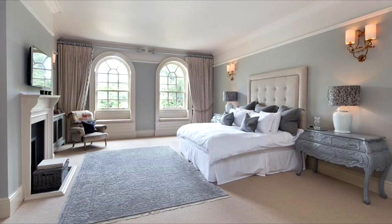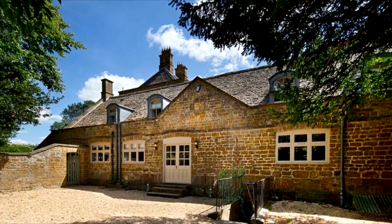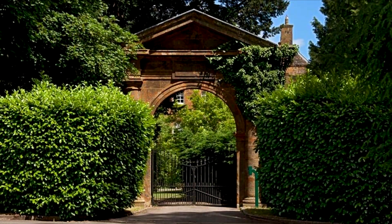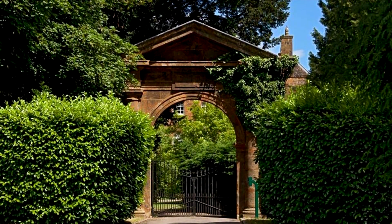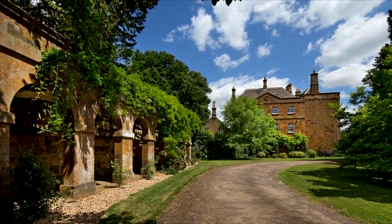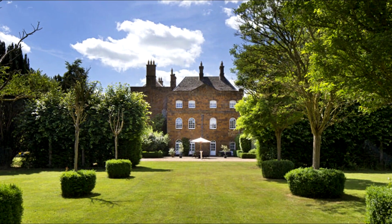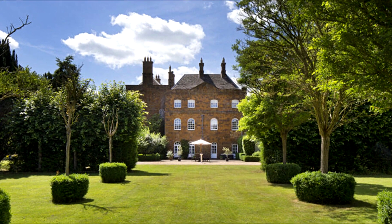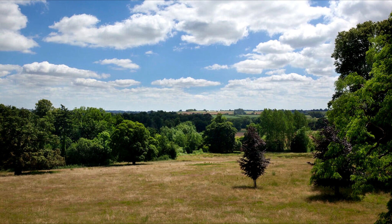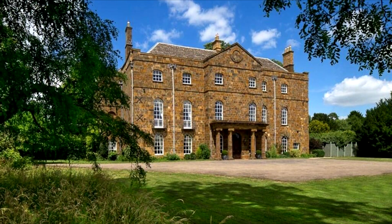The property includes two delightful cottages, accessible via a separate gated entrance at the rear of the house. The house is approached via a grand Tuscan arched entrance leading to the front. Formal landscaped gardens with a terrace are situated on the east side, while the remainder of the grounds features an orchard and grazing land, creating a picturesque backdrop with extensive views.